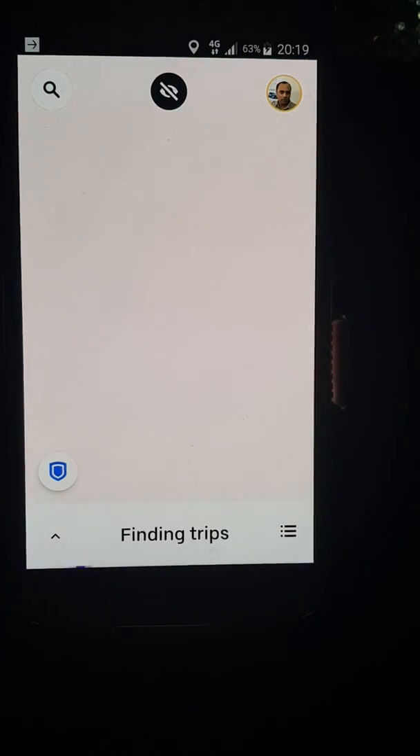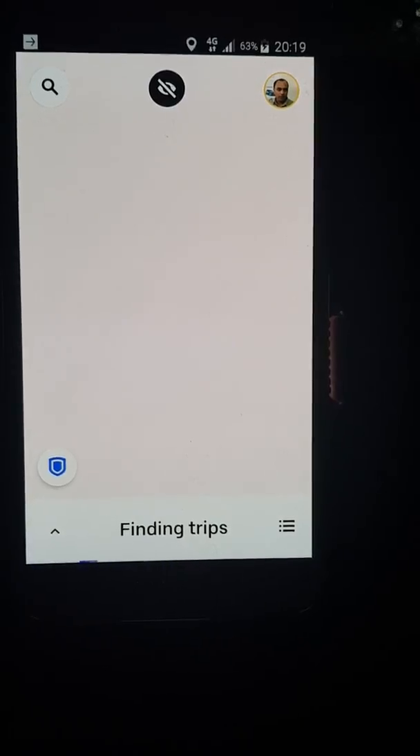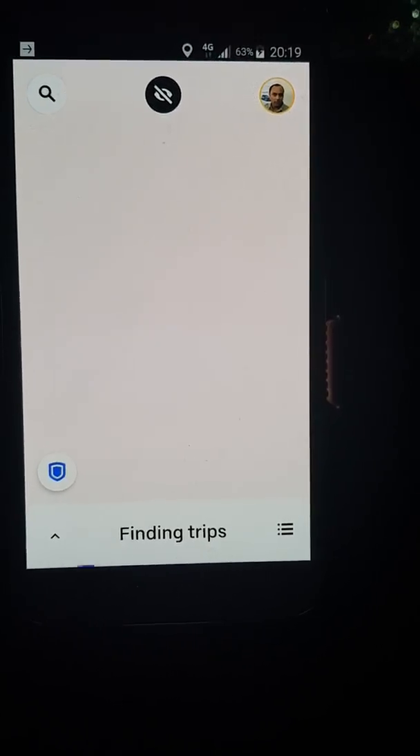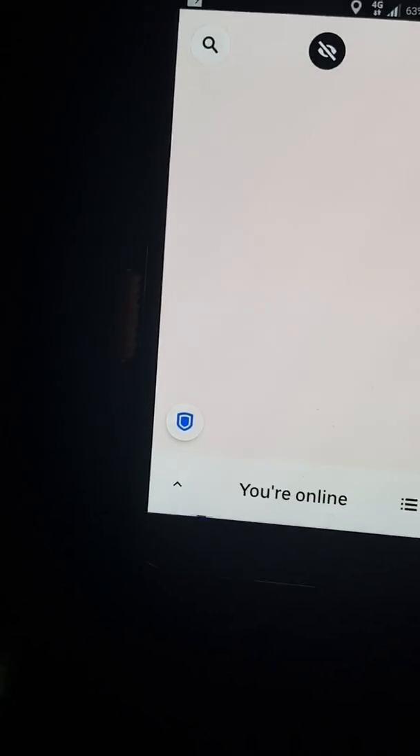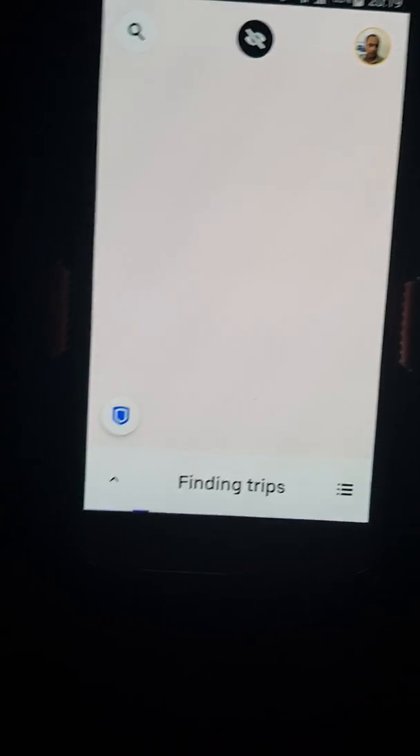Right, there we are. Now we're gonna scroll back and that's going to restart the actual app itself. Sometimes it comes back on again, but if it doesn't, what you need to do is restart the actual app itself.